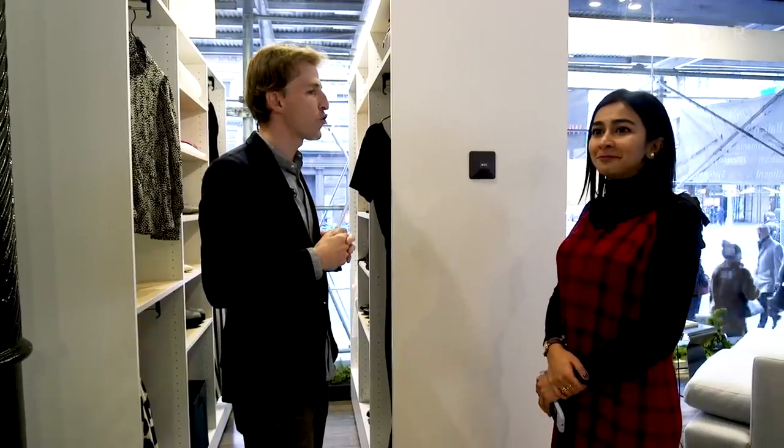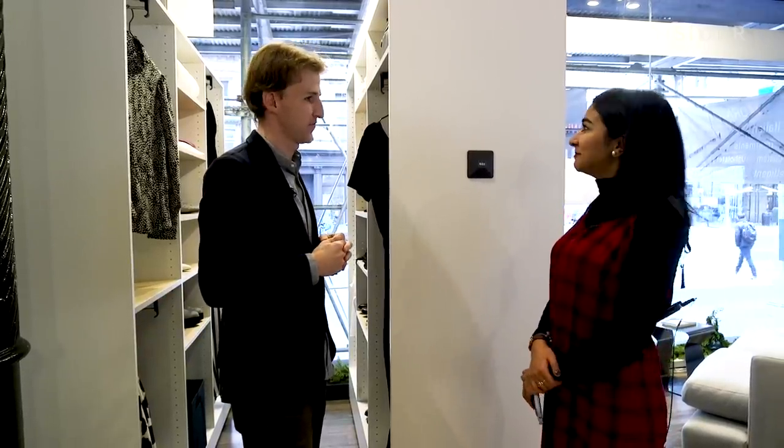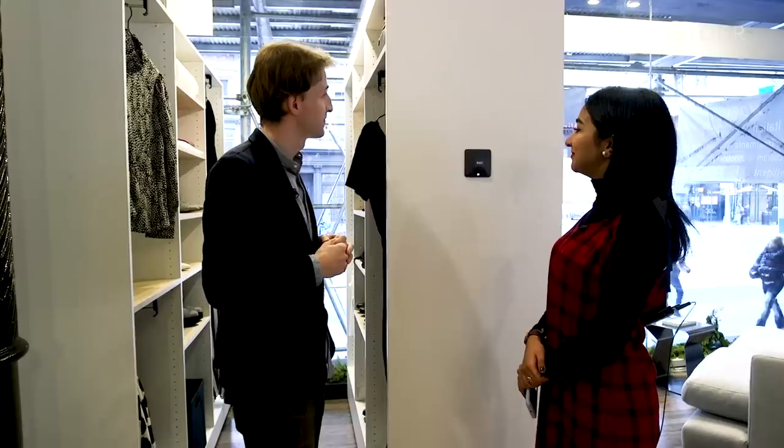Alexa, ask Ori to close my closet. Guys, it's closed by itself.